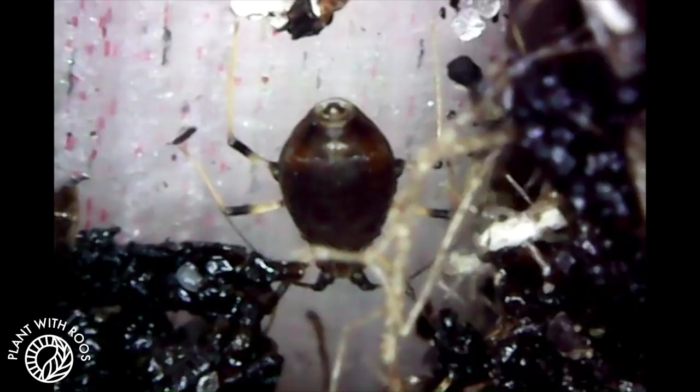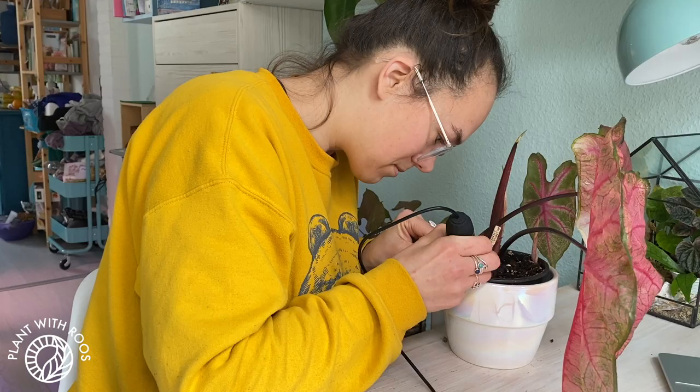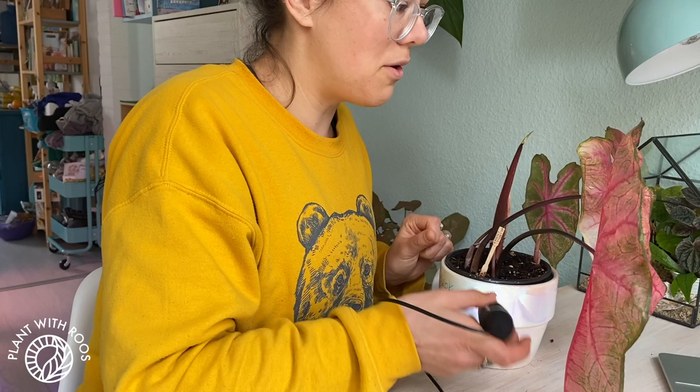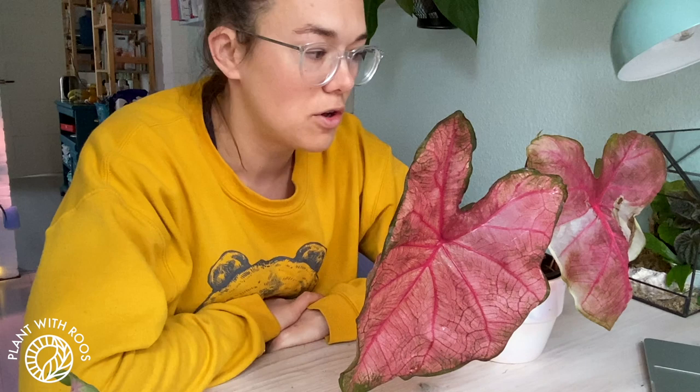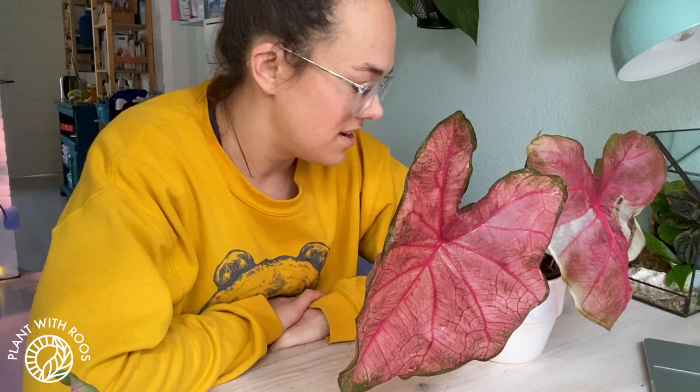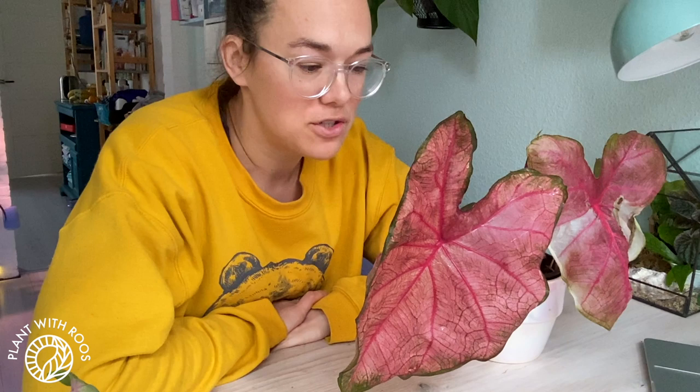How am I going to treat this? What to do? I'm trying to figure out what to do. I saw on Instagram some comments from Niels Aroid Jungle that it might be black bean aphids, which looks like the things I found in the soil. And the treatment for that, according to Google — you guys sometimes ask me advice and I Google everything or ask my friends. So I'm not like a horticulture botanist.